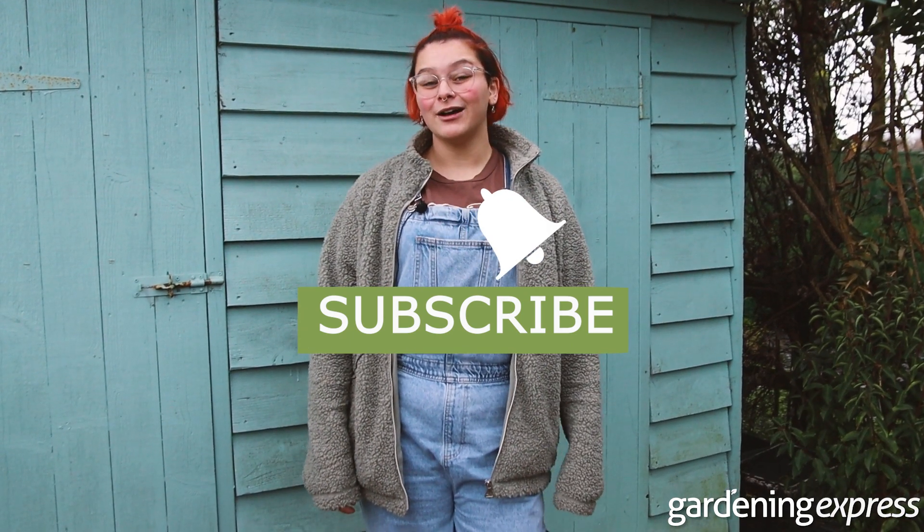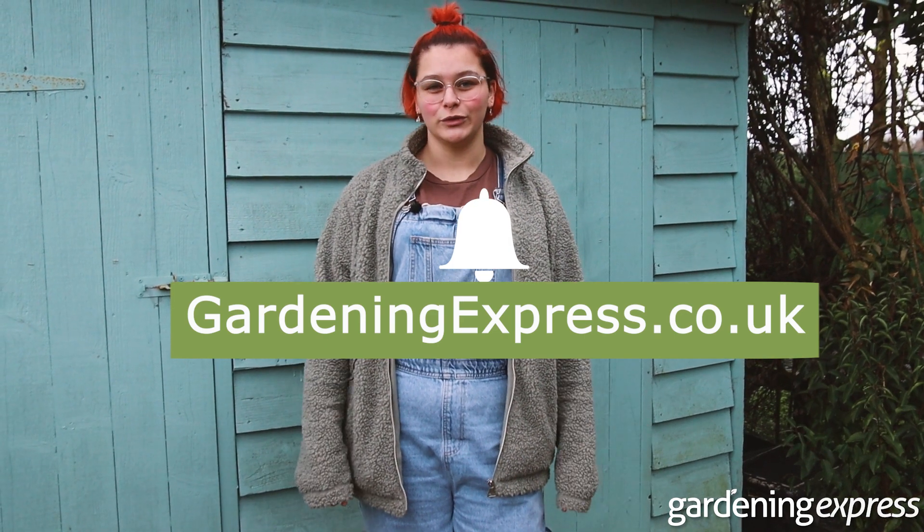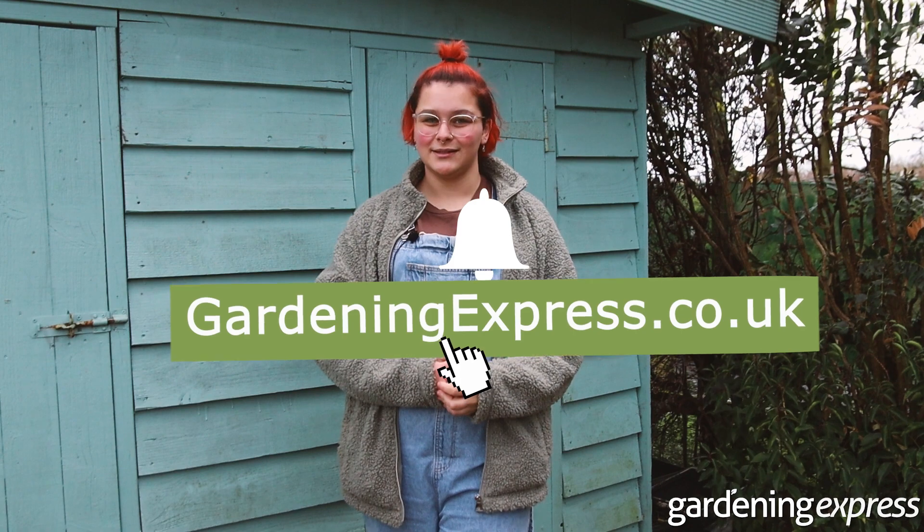Our beginners gardening course is the perfect starting point for anyone looking to develop their green thumb. Our team of experts can provide you with all of the confidence and expertise you need to start out in your own garden. Subscribe to our newsletter now to make sure you keep updated with all of the different lessons. Thank you for watching and enjoy your garden.